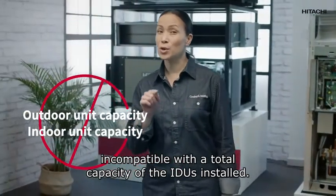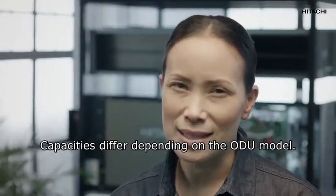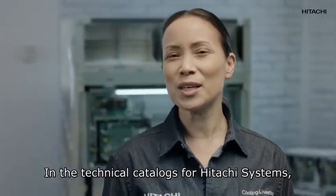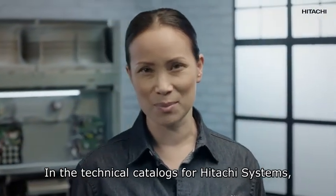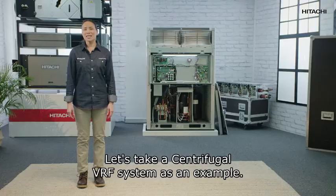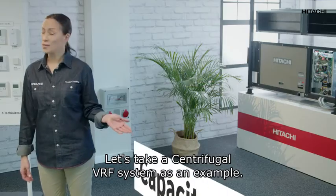Capacities differ depending on the outdoor unit model. In the technical catalogs for Hitachi systems you will find the combinations and the capacities for each unit. Let's take a centrifugal VRF system as an example.